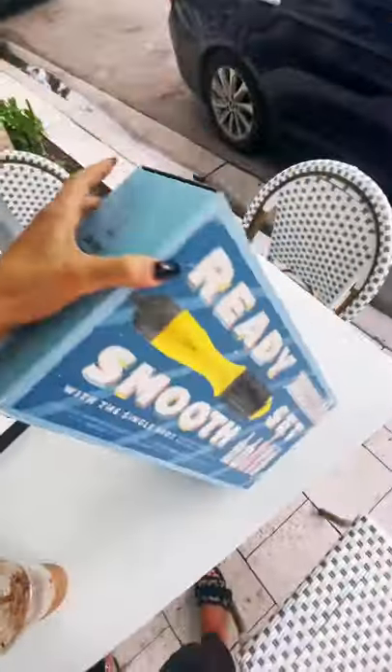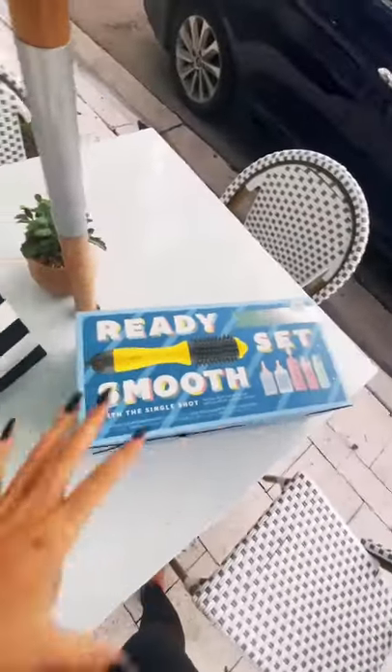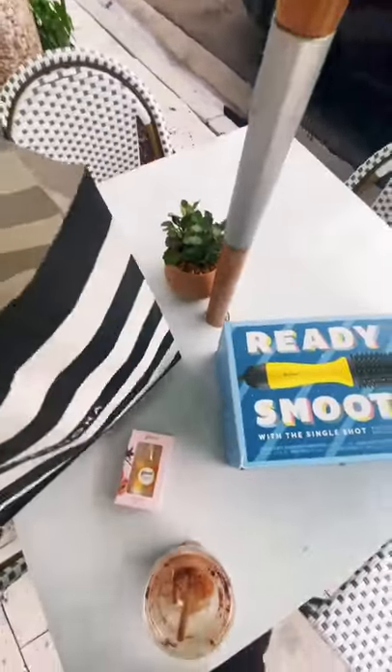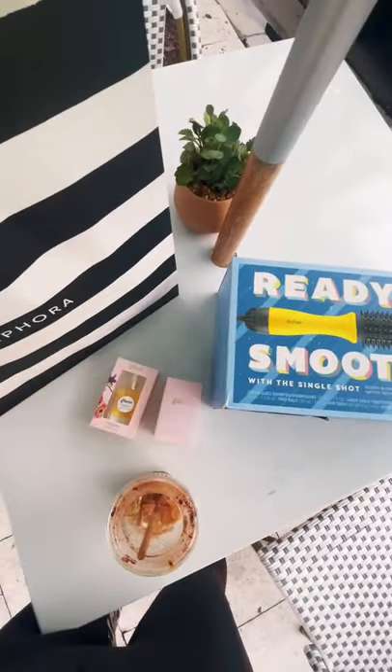I went to Sephora and I got this thing from Dry Bar, which is really cool — it's like the Smooth Set. I hope I can get a blowout look with this. I also picked up a hair oil and a hair perfume, because I want my hair to smell nice, not like cigarettes.